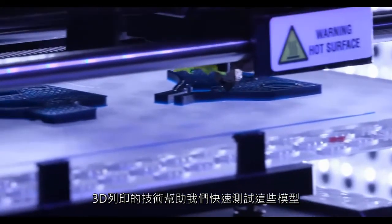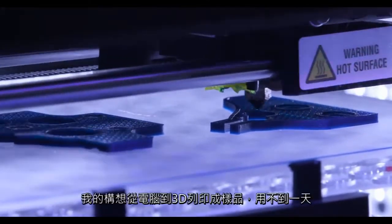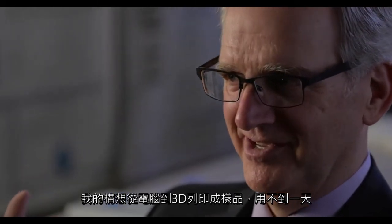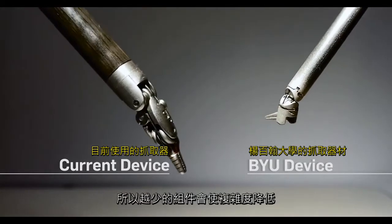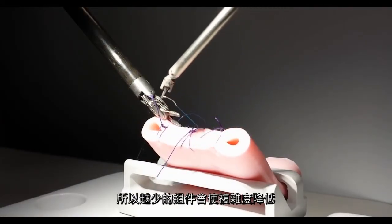3D printing allows us to experiment with a shape or prototype very quickly. I can have an idea from the computer to the 3D printer and into our lab for a look in less than a day. We have about a third or a fourth of the number of parts of a current device — so many fewer parts — and the complexity of those parts is lower.